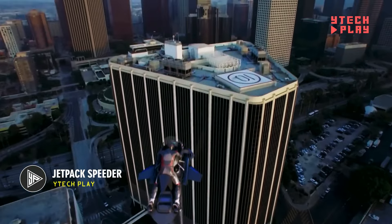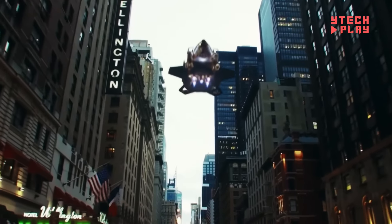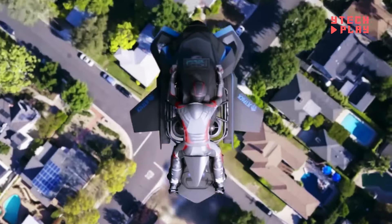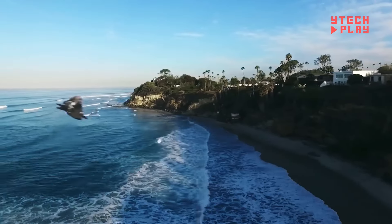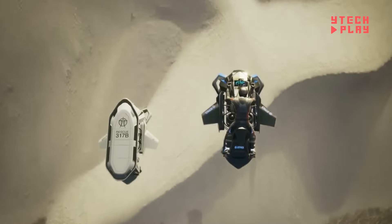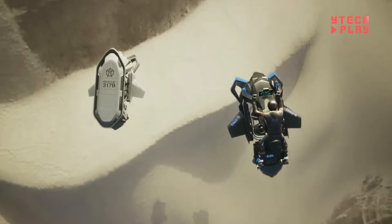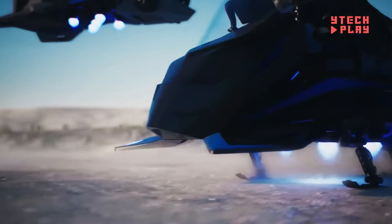Jetpack Aviation has developed the Speeder, an incredible innovation set to revolutionize travel. This flying motorcycle is the first of its kind in the world, boasting a sleek design that mirrors traditional motorcycles while soaring through the sky. Powered by eight small jet engines, it can zip through the air at impressive speeds. Weighing about 300 pounds, it can carry a load of up to 600 pounds. Currently in the testing phase, it's on track to receive FAA certification soon. As a working prototype, it can cruise at 60 miles per hour for nearly half an hour, and a military version can hit 400 miles per hour at just 100 feet above the ground.